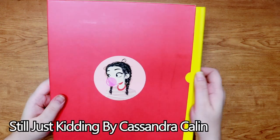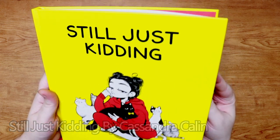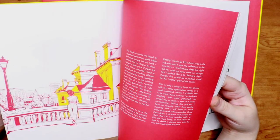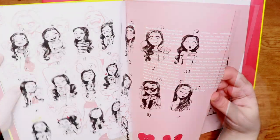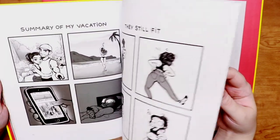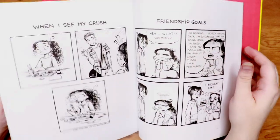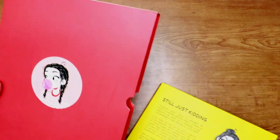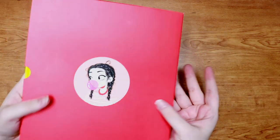Then we have Still Just Kidding by Cassandra Kalin. I love this book — I really enjoyed her comics online. This one was a Kickstarter-backed book and came with stickers, a little card game, and things like that. I'm showing it even though it's technically a comic book, because there are big sections that talk about her as an artist — kind of her journey and thoughts behind her work — presented in this really beautiful, stylized way. And it comes in a super cute little sleeve.